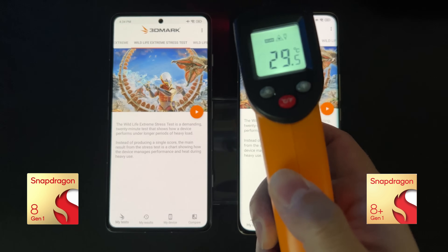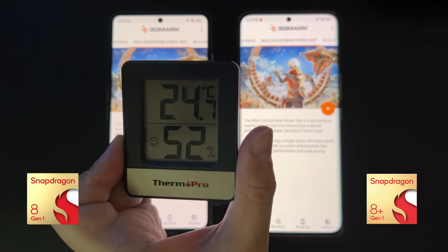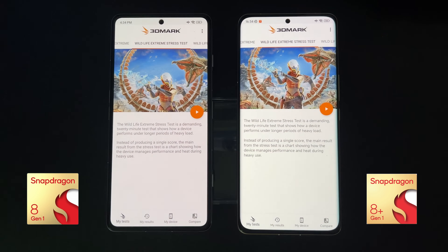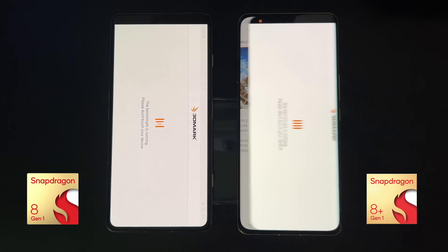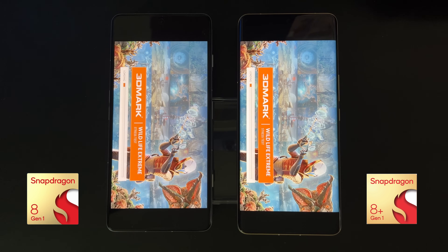Next, we'll do a 3DMark stress test. This is more meaningful if you're a gamer and worried that the device will throttle and decrease performance during long gaming sessions. This test runs for about 20 minutes, so let's see how the devices do.